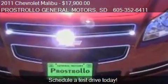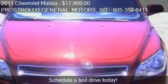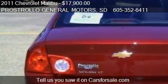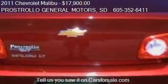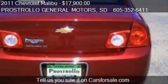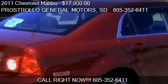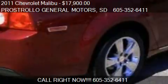This 2011 Chevrolet Malibu has just over 30,168 miles. Call us at 605-352-6411 or stop by our lot. Find us at 500 4th Street Northeast in Huron, South Dakota, on our website, or check us out on CarsForSale.com.